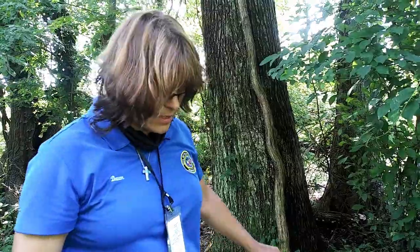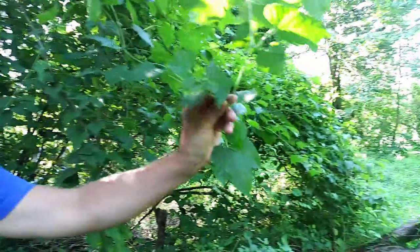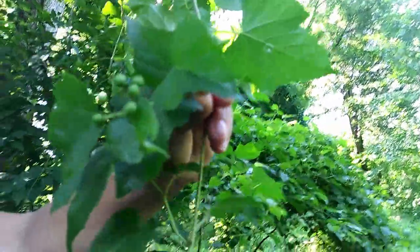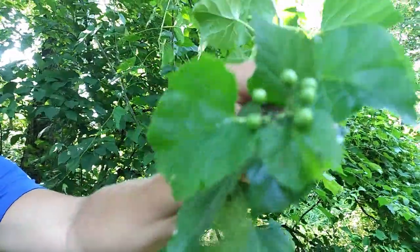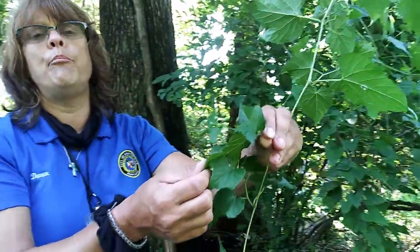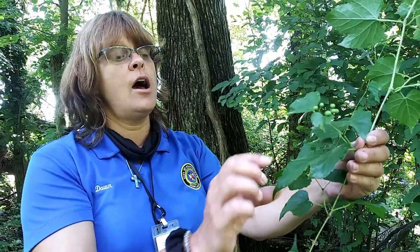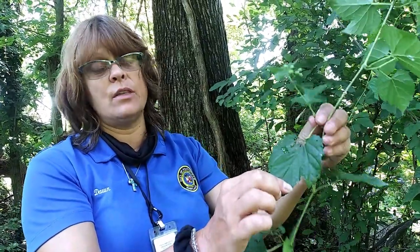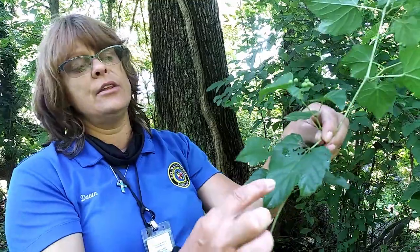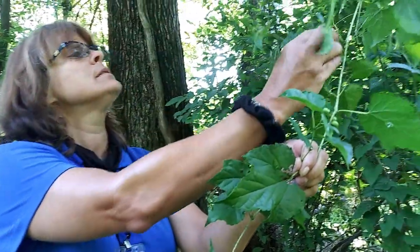These berries here — in just a little bit of time, they will turn a blue, a porcelain blue, an absolutely gorgeous color, and that's a definite way to know that you have porcelain berry. Again, a grapevine would have a leaf that looks like a standard grape leaf, while porcelain berry will have deeper sinuses.